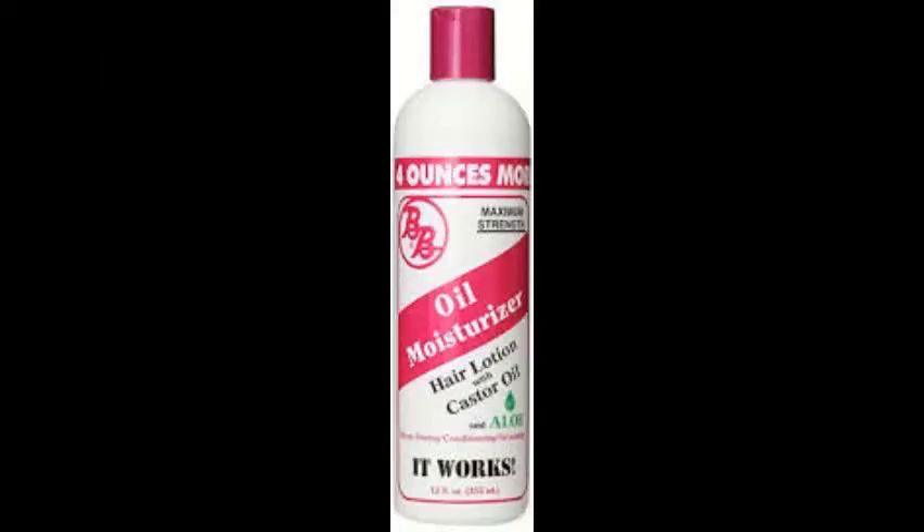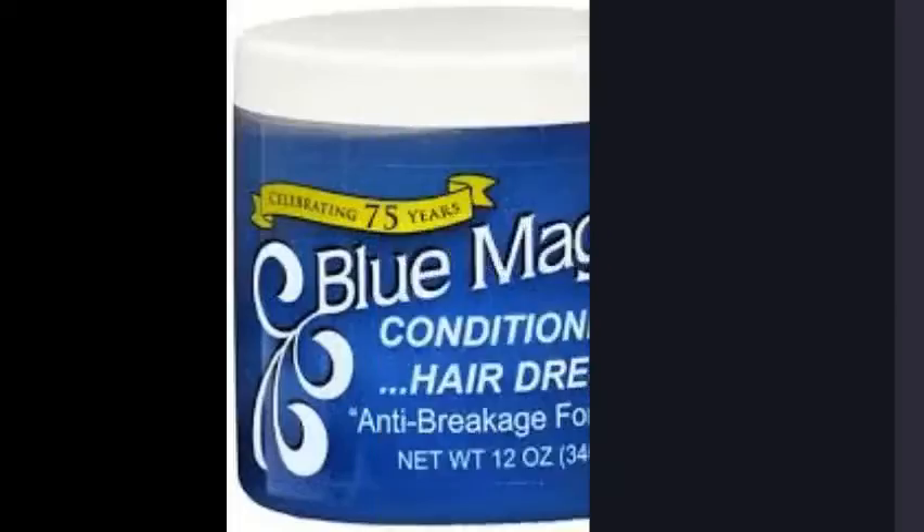I use pink moisturizer in my hair too — I didn't show that product in this video but here's a picture of it. I used to perm my hair but now I just let it grow naturally. I used to use it and that's what broke my hair off, so I stopped using that. Peace.